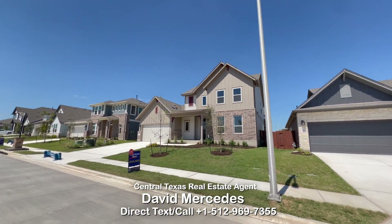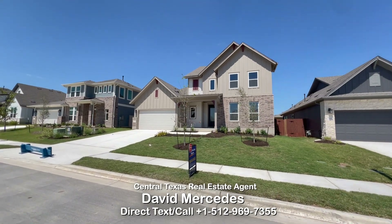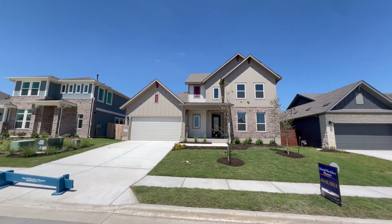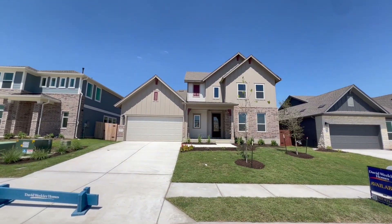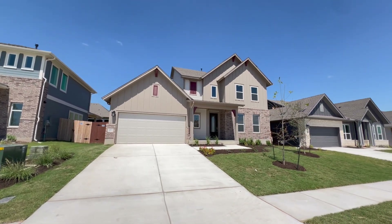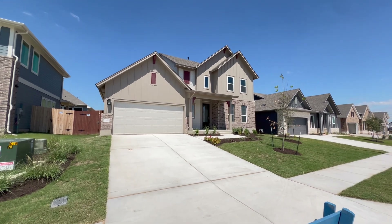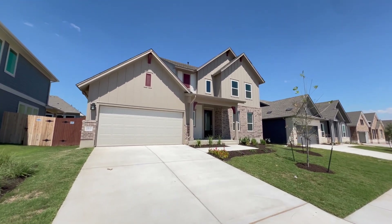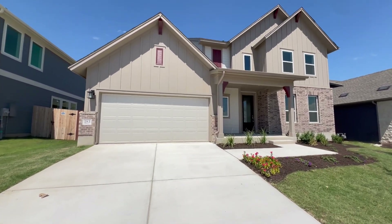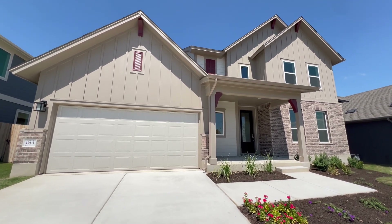Hey everyone, welcome back to the channel. This is your Central Texas Realtor David Mercedes coming to you from the Sandfield master plan community here in the city of Buda. We're touring this David Weekley inventory home — the Bandstand floor plan. It features almost 2,700 square feet of interior space, four bedrooms, three bathrooms, a study, spa-inspired owner's bathroom, two-car garage, and so much more.